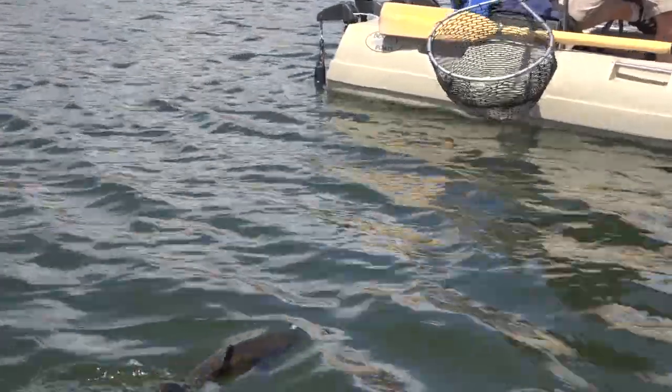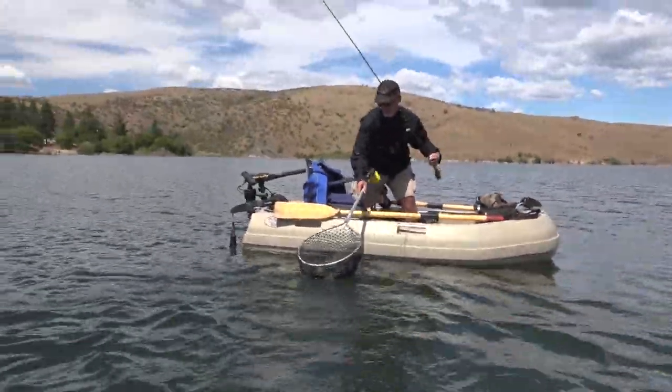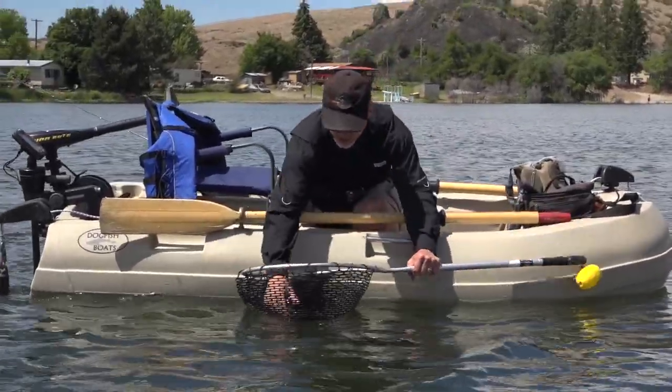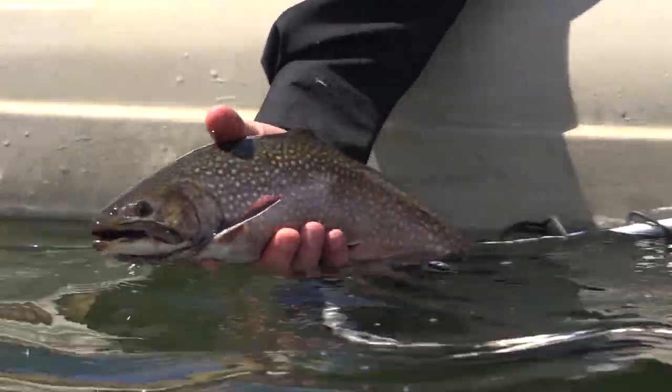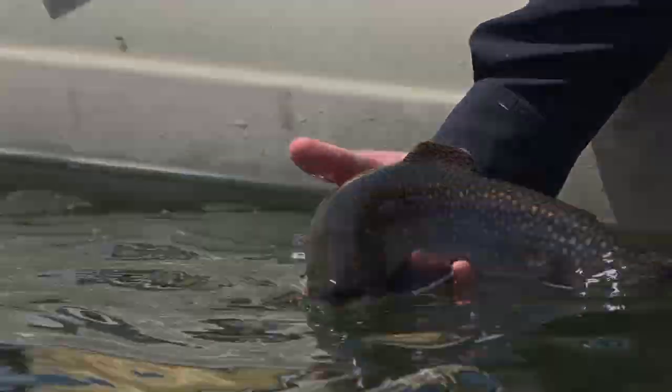Eastern Brook trout we're catching up here at McGinnis Lake on the Colville Reservation. What a gorgeous eastern brook — it's got to be close to three pounds. Look at the spots on that — that is spectacular!